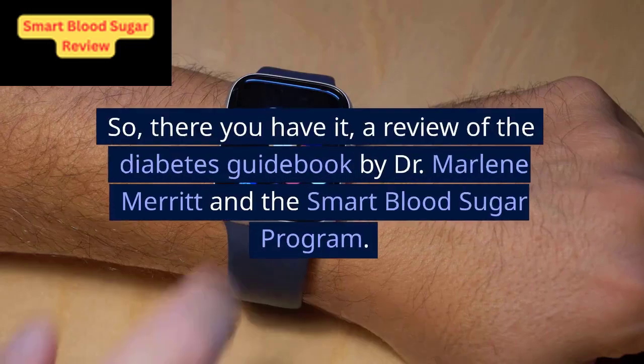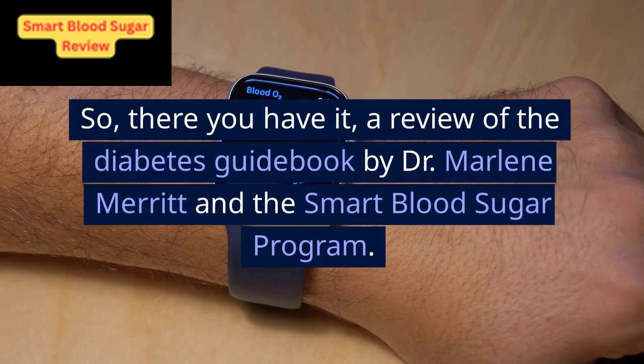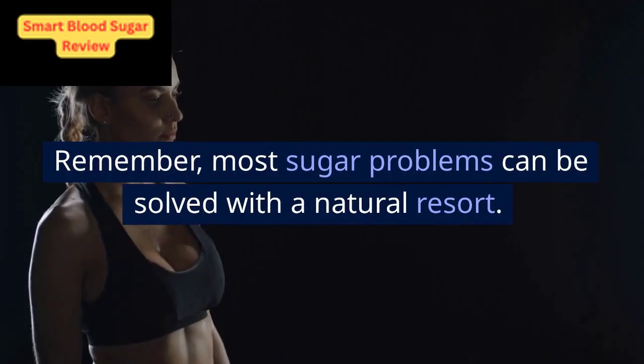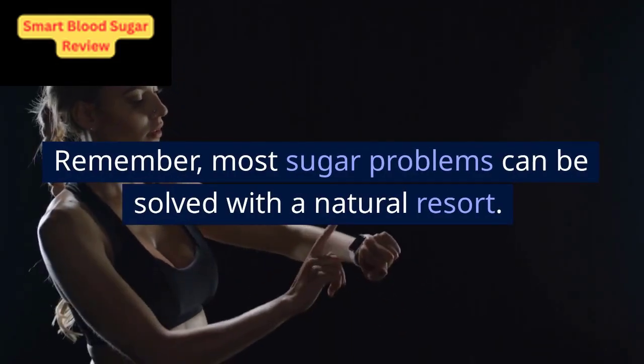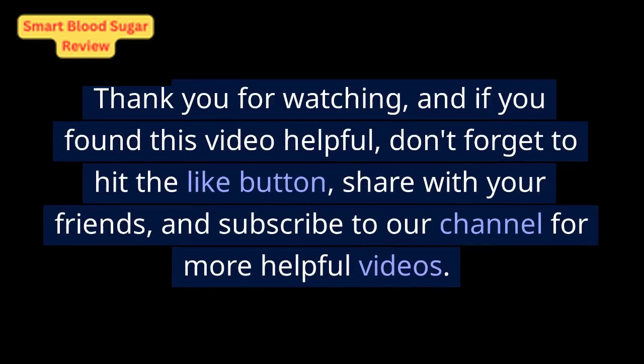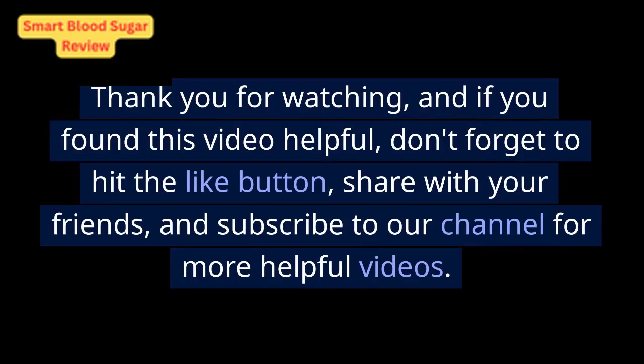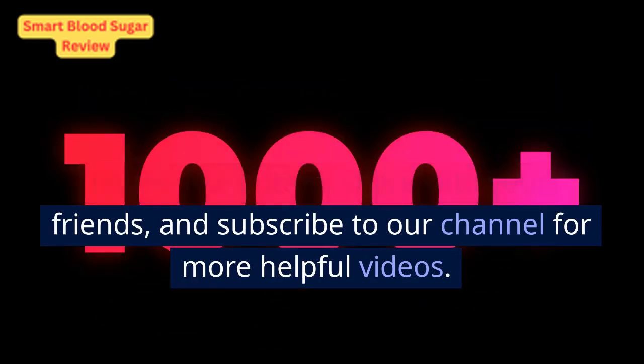So there you have it, a review of the diabetes guidebook by Dr. Marlene Merritt and the Smart Blood Sugar Program. Remember, most sugar problems can be solved with a natural resort. Thank you for watching, and if you found this video helpful, don't forget to hit the like button, share with your friends, and subscribe to our channel for more helpful videos.